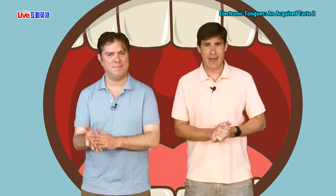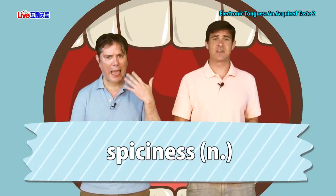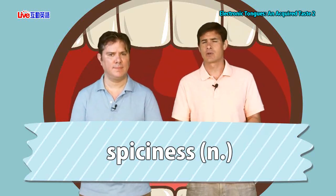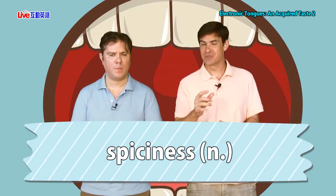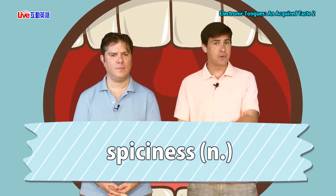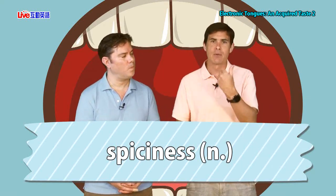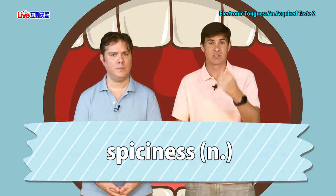Here we have the word 'spiciness.' It's a noun — 'spicy' is the adjective, 'spiciness' is the noun. When we're talking about the spiciness of something, we're talking about how hot that thing is — but not in terms of temperature. Spicy foods, when you eat them, make the inside of your mouth feel very hot and warm because of peppers. That's what spiciness is all about. For example: the restaurant's menu uses symbols to indicate the spiciness of each dish.